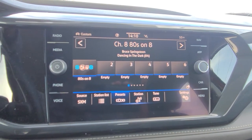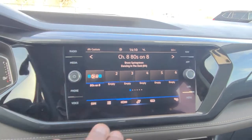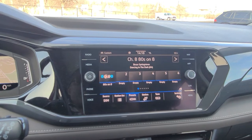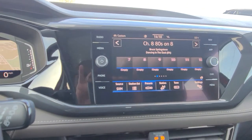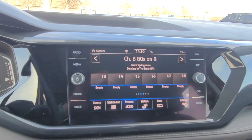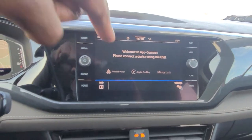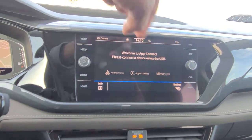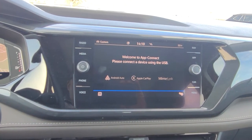Here's a look at your AM/FM radio with satellite. You do have gesture control — I can put my hand in front of the screen and wave it to change the station, just like that. You also have app connect which allows you to do Android Auto, Apple CarPlay, or MirrorLink wirelessly through this radio.